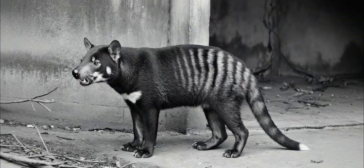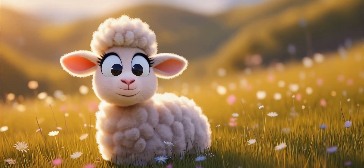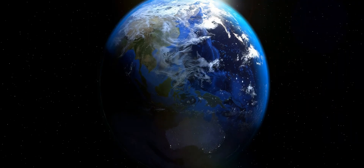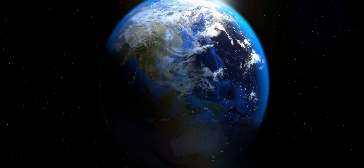Tragic? Yep. Avoidable? Also yep. Turns out it probably didn't even eat sheep. Oops. Another great example of humans solving a problem that didn't exist — with extinction.